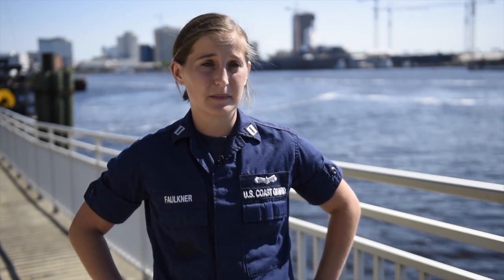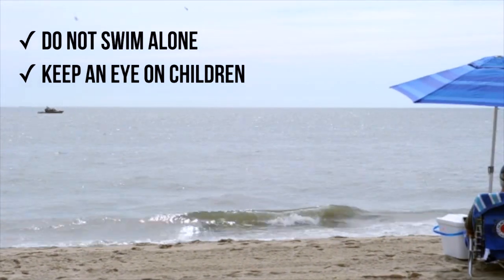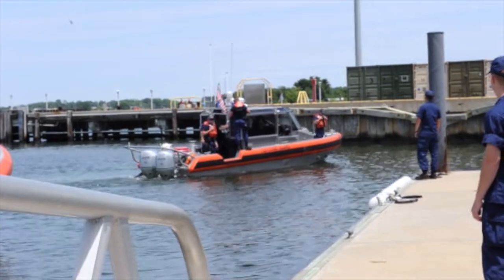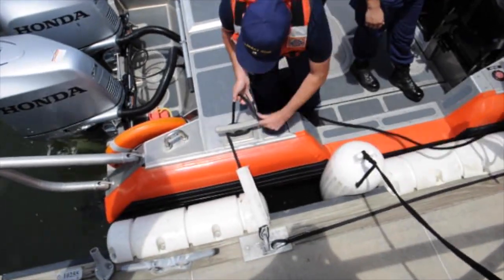Never swim alone — always use the buddy system. When you have kids in the water, make sure there's an adult nearby to respond if they're in trouble. The best tip I can give you is always head to a beach where a lifeguard is on duty. The Coast Guard is always ready to respond with its partner agencies like the local lifeguards, but the best search and rescue case is the one that doesn't have to happen. So have fun this summer and head to the beach, but do so safely.